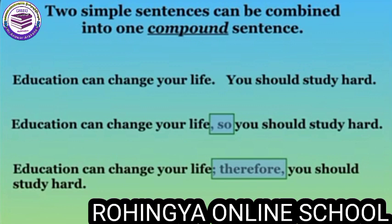To write this type of compound sentence, you need to delete the period after your first sentence and add a comma, then add the word 'so' before writing the second sentence. Here is another way that you can write a compound sentence: 'The question can change your life; therefore, you should study hard.'